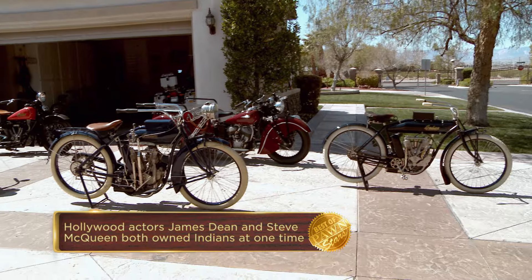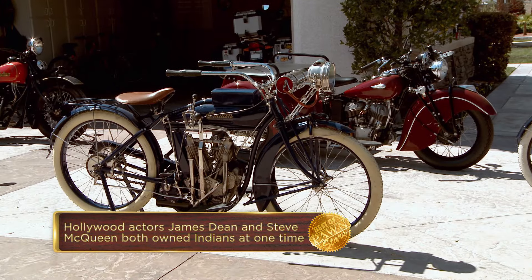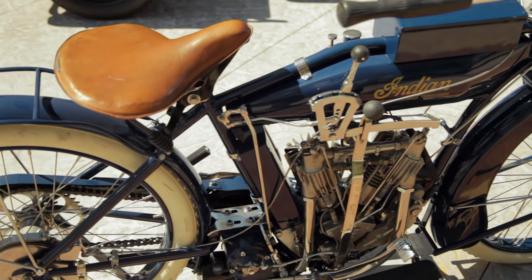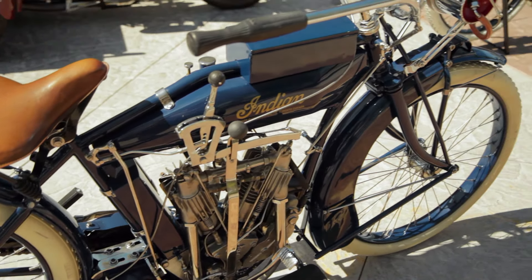Now this one over here — this is a 1917 Indian twin. It's got a lot more levers and bells and whistles than that one did. The original seat, the original toolbox is there.